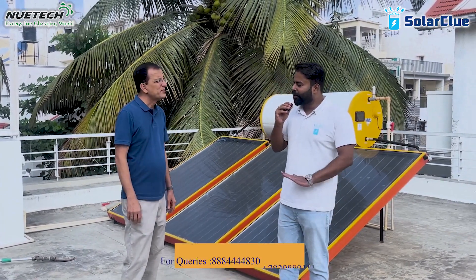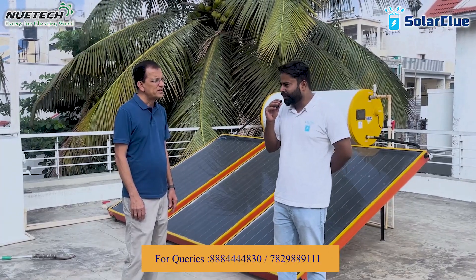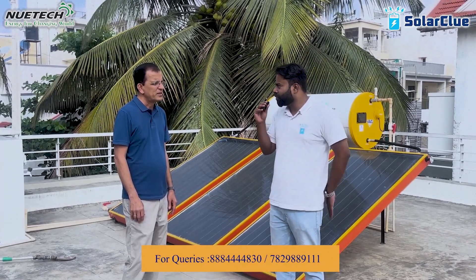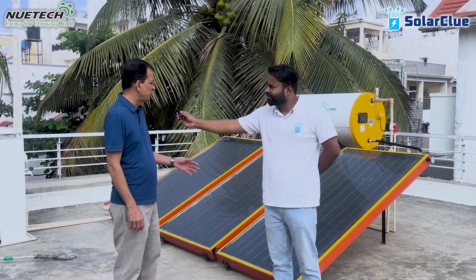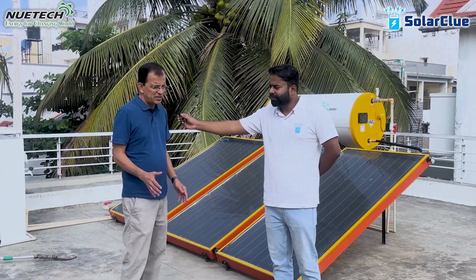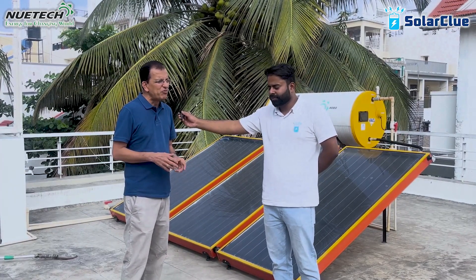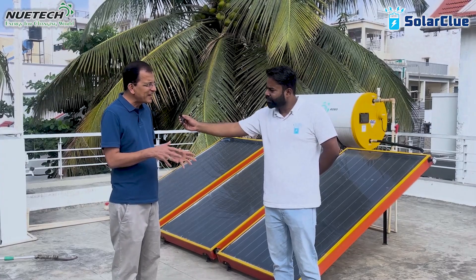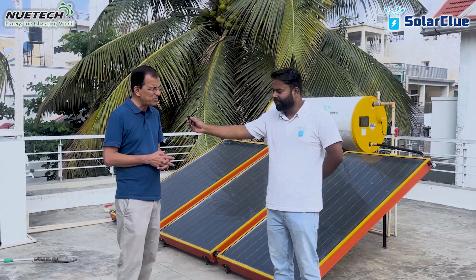My second question: in the last one year of using this product, how satisfied are you in terms of natural solar heating? The customer replied: extremely good. They took a 300-litre unit — a very good recommendation. They are four people at home; the unit is slightly bigger than they really need, but they are super satisfied with the recommendation.